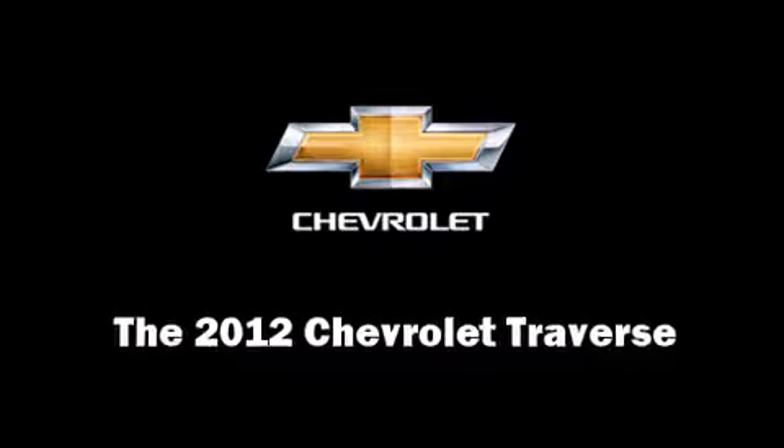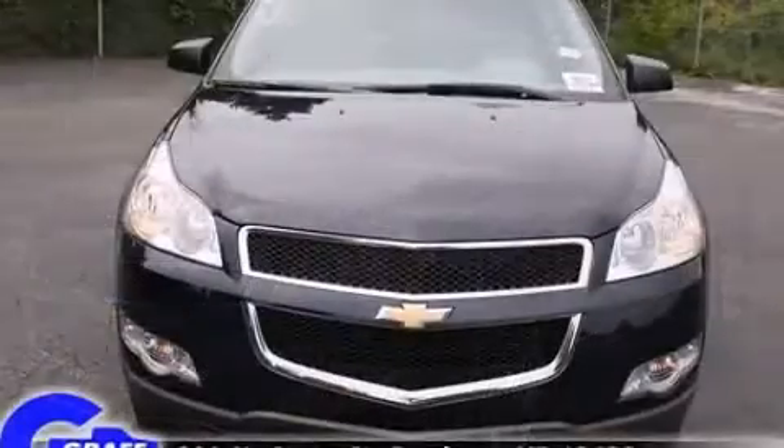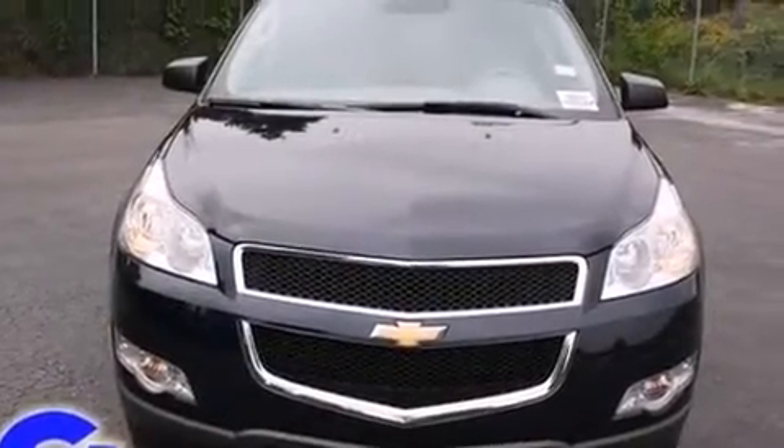Take command of the road in the 2012 Chevrolet Traverse. It features an automatic transmission, all-wheel drive, and a refined six-cylinder engine.